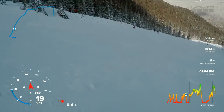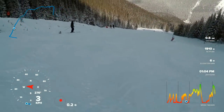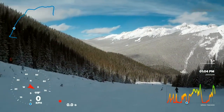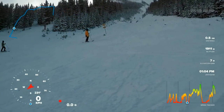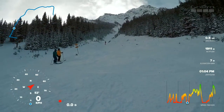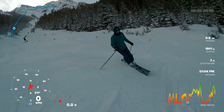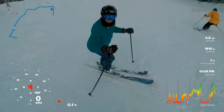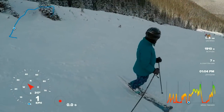And now we're doing another run. Look at that view — that's where we just came down from. Hard, hard. Guess you got bumped off.